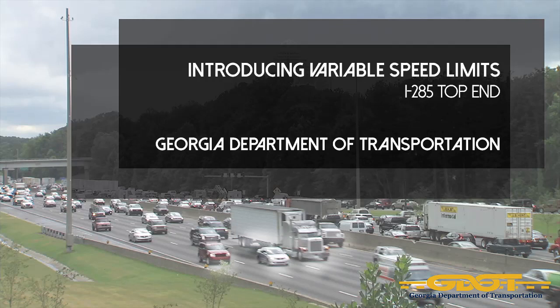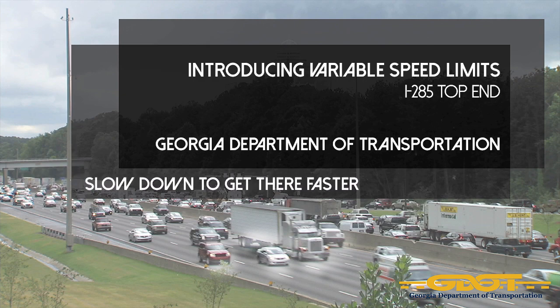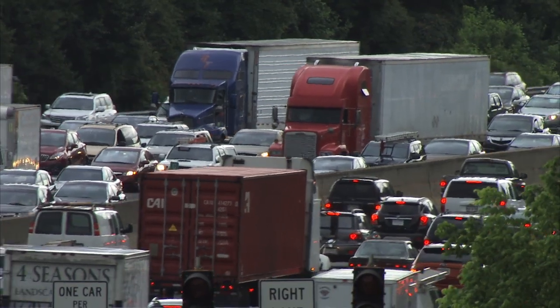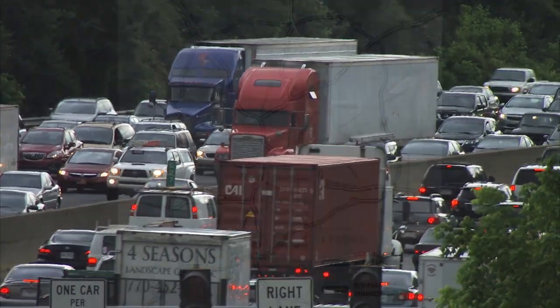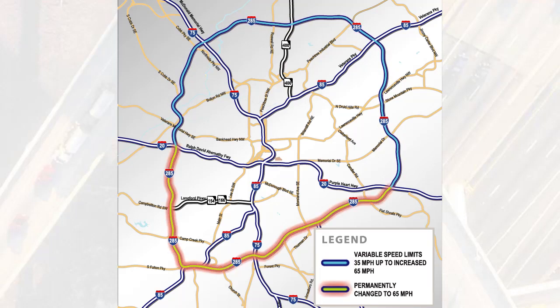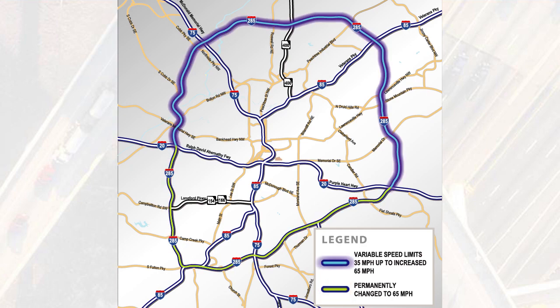Georgia Department of Transportation introduces variable speed limits on I-285 top end. It's no secret that Interstate 285 is one of the most congested roadways in Georgia, with up to 100,000 more drivers and twice as many interchanges than the southern section, there's significant congestion on the northern section of I-285, or I-285 top end.